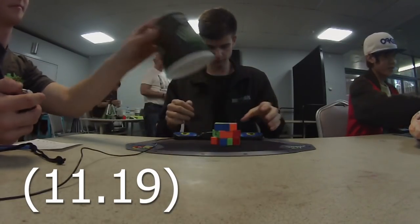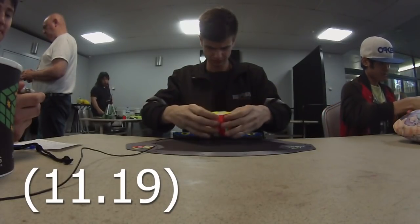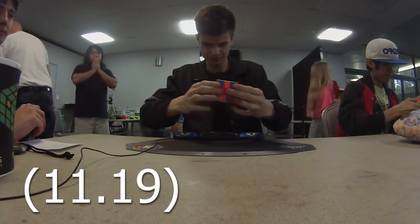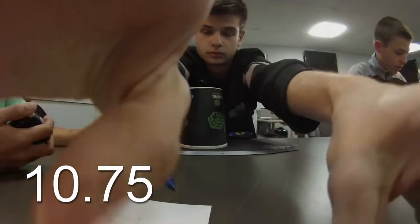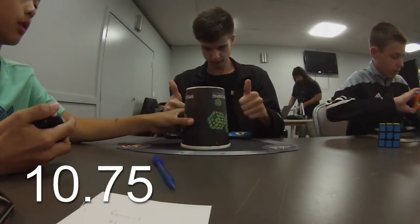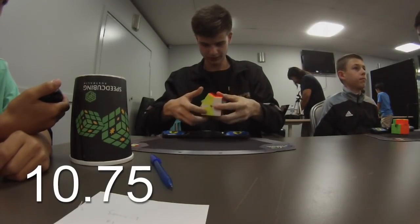I'm ready. Yep. All right, you ready? I'm ready. Yeah. 23. 8 times.